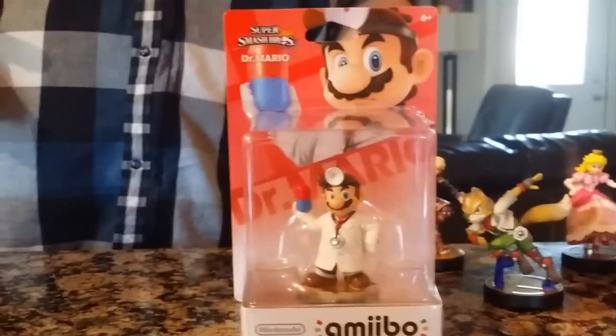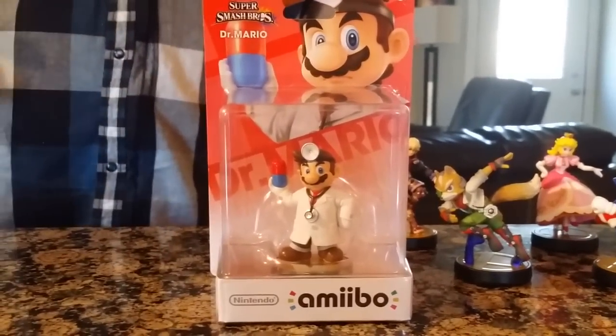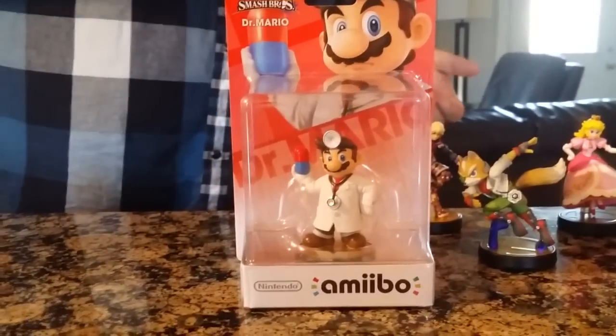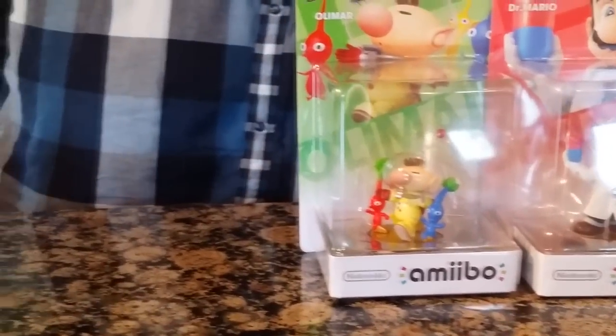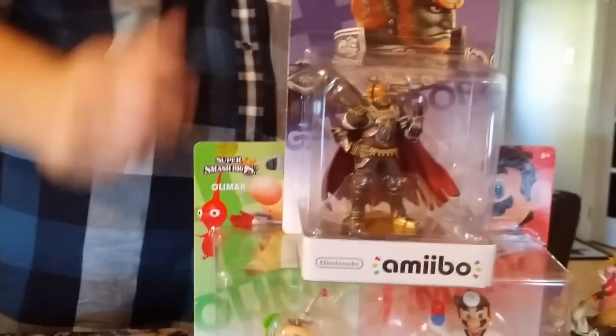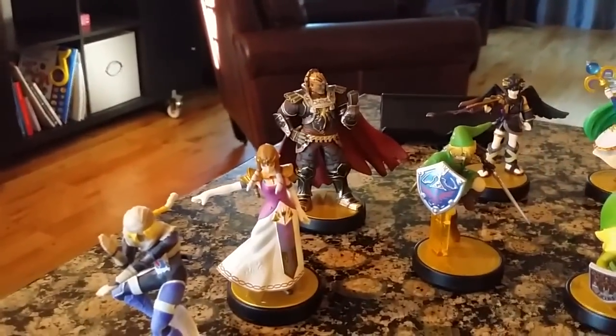The whole thing about today's amiibo hunt was it wasn't that much of a hunt — it was not hard to find anything. At Walmart I got Dr. Mario, there was tons. I got Olimar, there was tons. I got Ganondorf, which you may be saying — but Jay, there's Ganondorf right there.